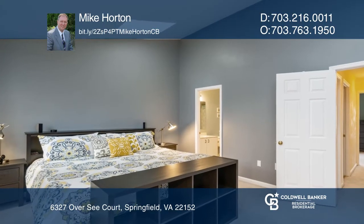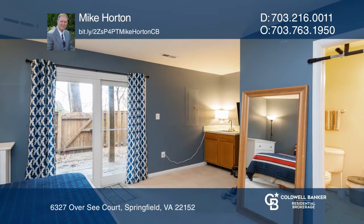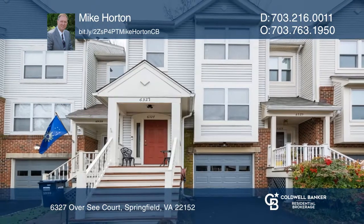Upstairs are two bedrooms with two full baths, and the lower level is complete with a bedroom and a half bath. For more info, contact Mike Horton.